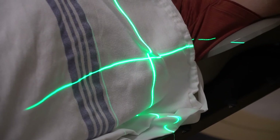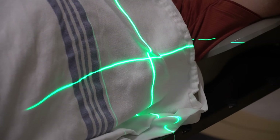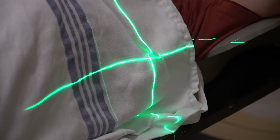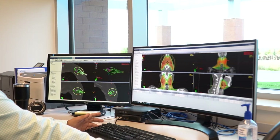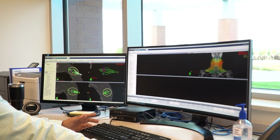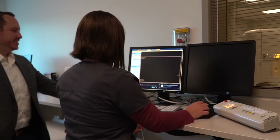A reference point will be marked to be used during your treatments. This often requires us to use permanent ink to create three very small tattoos. After your planning appointment, our dosimetrist and physicist will work with your radiation oncologist to develop your precise and specialized treatment plan.